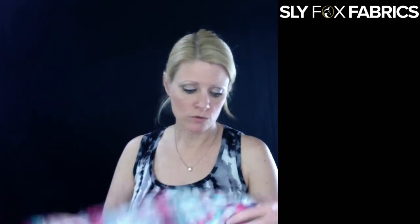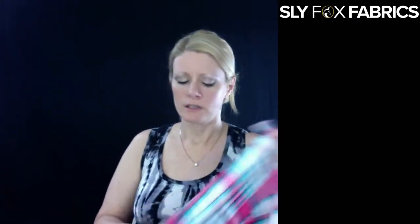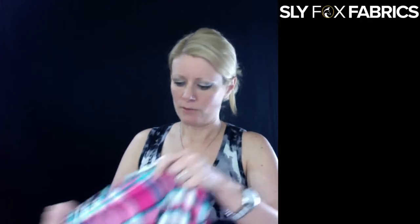Sarah snips the corners of her fabric. If you don't have pinking shears, if you snip the corners — here's your cut edge and here's your selvage — and you snip the corners off, it is supposed to cut down on fraying. Sarah does find that really helpful.